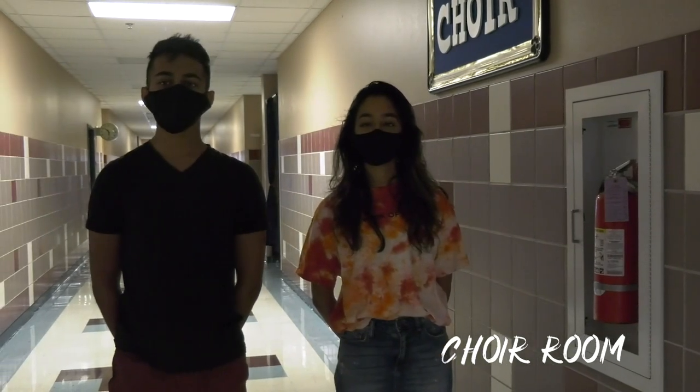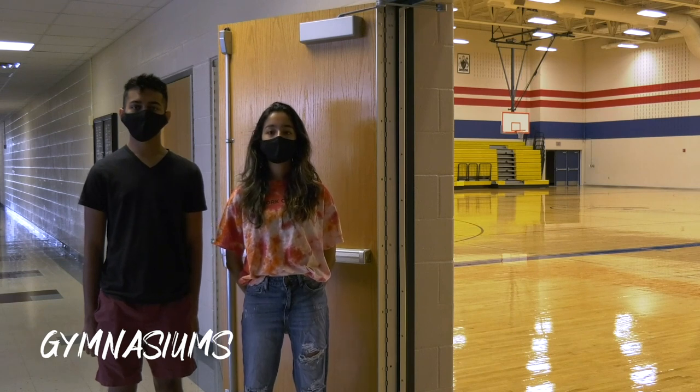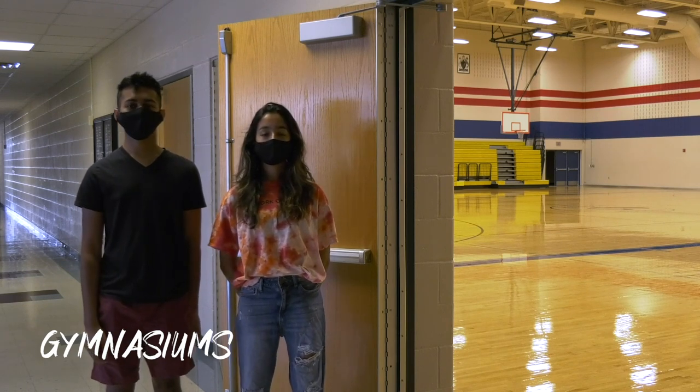The first hallway on the left leads you to the home of the award-winning HMS choir program. And farther down the hall, you'll find the locker rooms and gyms where the Charger volleyball and basketball teams fight for glory.